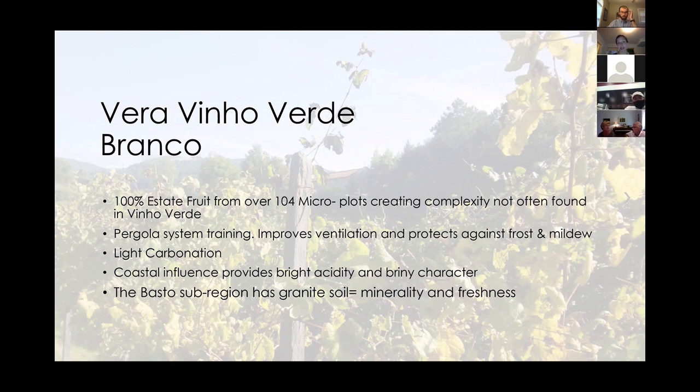It's a fun wine — a porch pounder, screw cap, easy. It was also one of the first wines that launched our Portuguese portfolio. Vera means 'truth.' The gentleman who heads our Portuguese portfolio comes from a family of diplomats. Cassacius was the Portuguese ambassador to Argentina, and his job was to find high-quality goods to export to Argentina. Through that, he met amazing winemakers and got pulled into the wine trade.